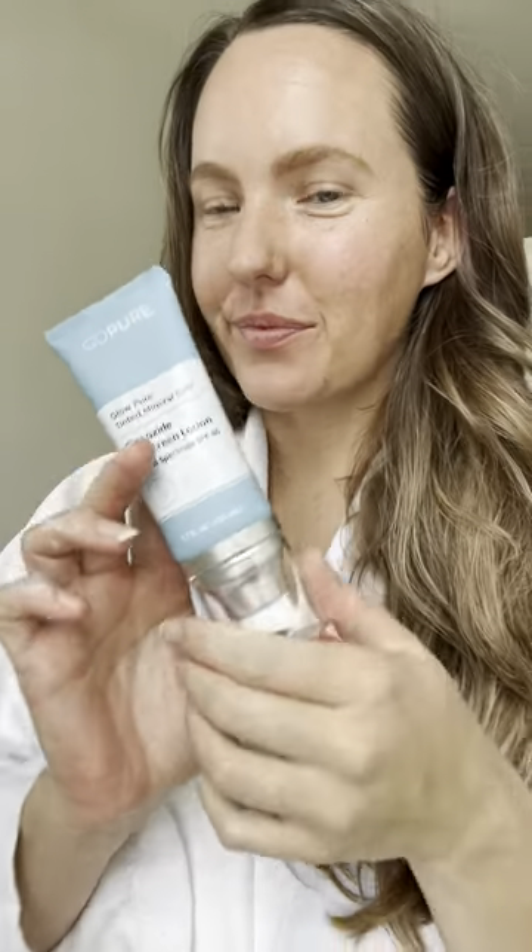If you care about your skin, you know how important sunscreen is. Their new mineral SPF is so smooth and flawlessly completes my look, leaving me absolutely glowing. No white cast, and it actually works.